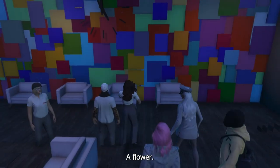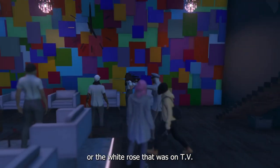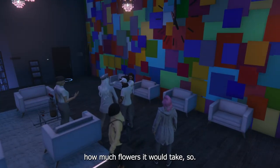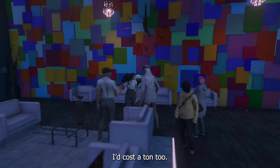I originally wanted to do a flower wall — like little red roses, or white roses where the TVs are — but I don't know how many flowers it would take. It's probably a ton, and it costs a ton too.